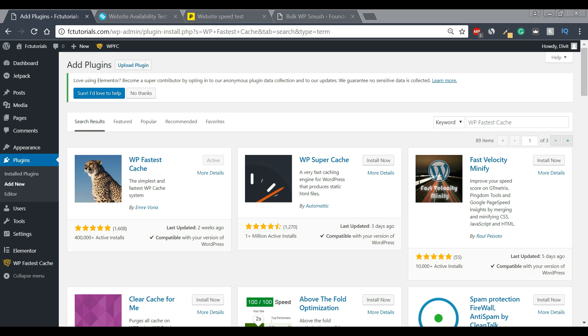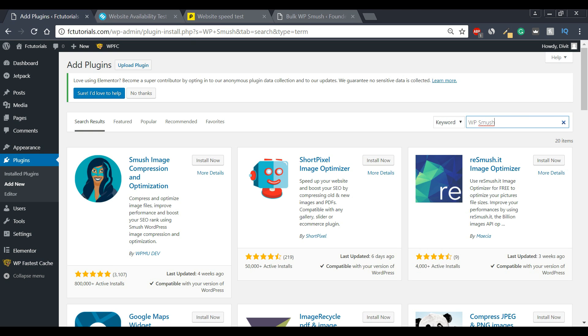Our next plugin will once again focus on speed and efficiency. I'm giving these two criteria a lot of importance because, quite frankly, if we don't have a fast website we can't compete with our competitors. This next plugin will help take us a step further in getting an efficient and fast website. Without further ado, our next plugin is called WP Smush — go ahead and type that in.